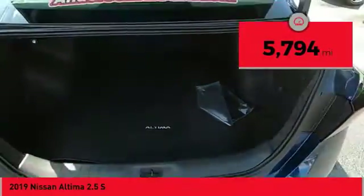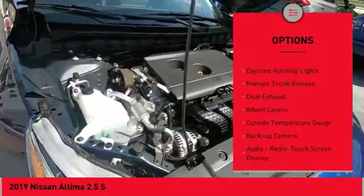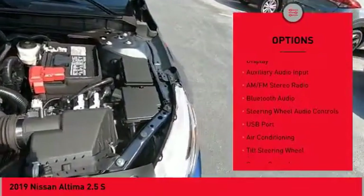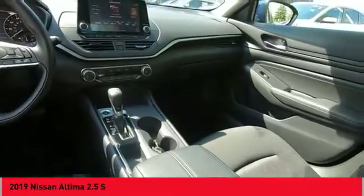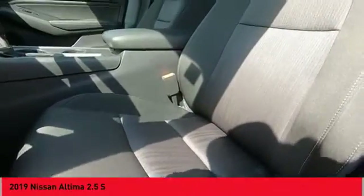Here are some of this vehicle's great options: power mirrors, traction control system, daytime running lights, remote trunk release, dual exhaust, wheel covers, outside temperature gauge, backup camera, audio radio touchscreen display, and auxiliary audio input. Wouldn't you look great in this vehicle? Stop in today and see for yourself.